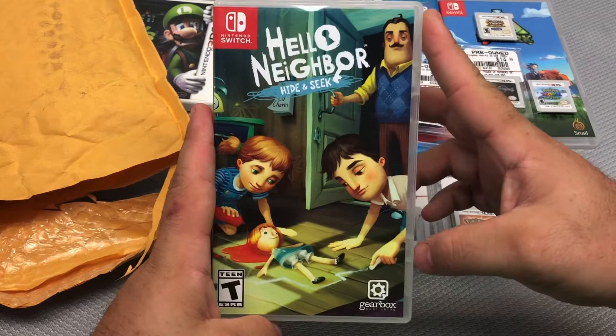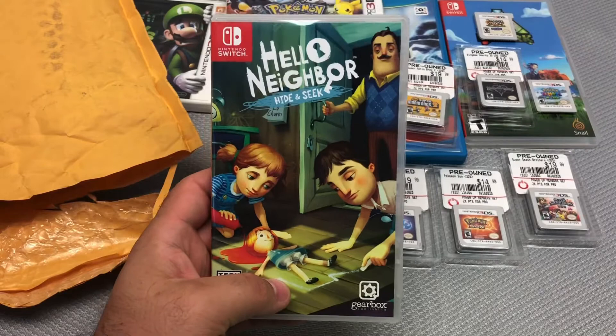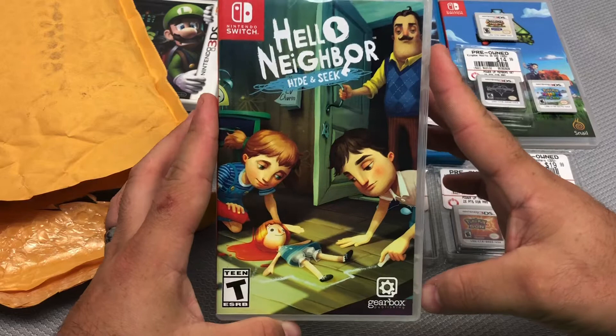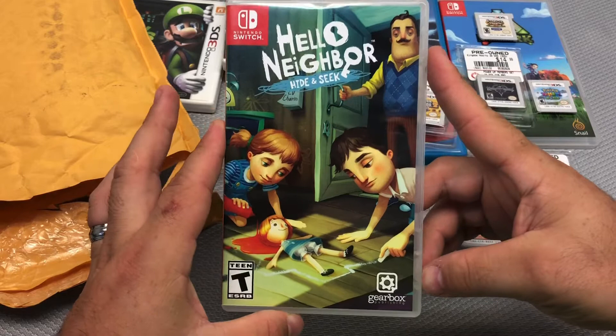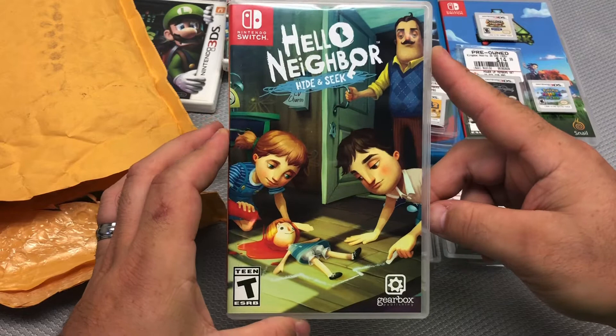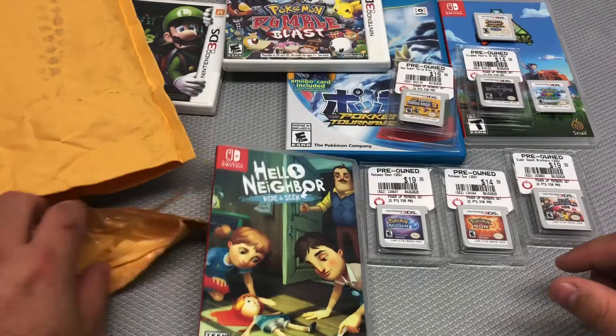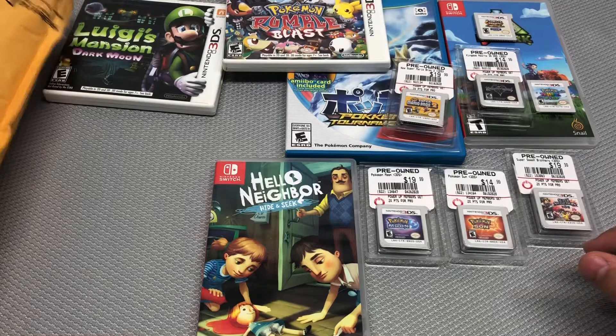My local GameStop treats me really well — I'm always in there buying collectibles, cards, and whatnot. I got Hello Neighbor Hide & Seek for the kids, because after I returned the original they kept asking why I got rid of it. This one seems more like a children's game, so I'll give it a shot. It was $9 after the deal.